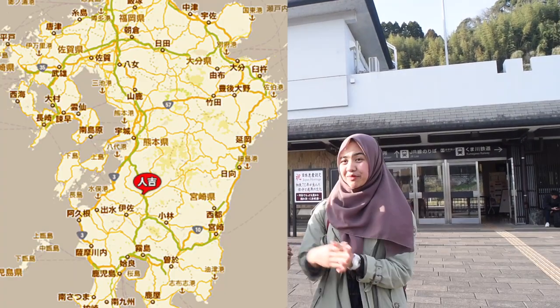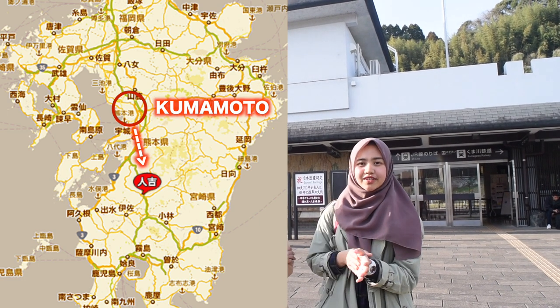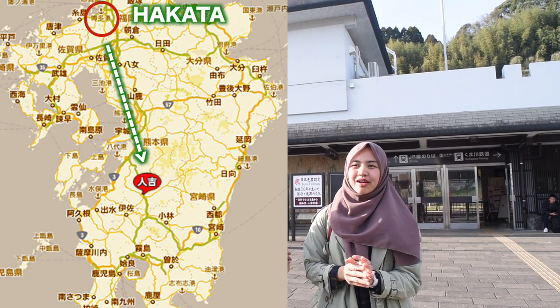So now we are in front of the Hitoyoshi station. From Kumamoto, maybe it takes around 1 hour. So from Hakata, it takes around 2 hours.